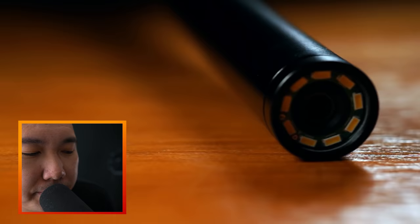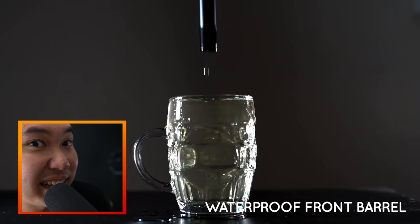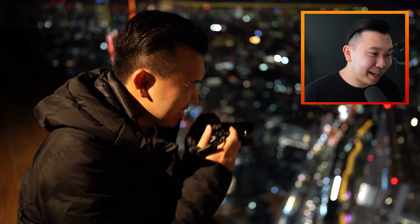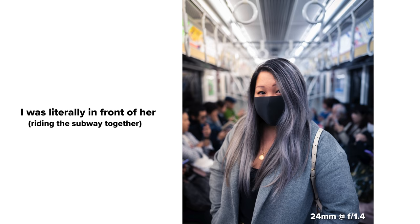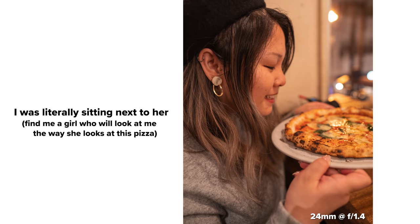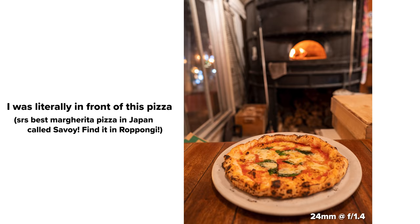Sometimes you don't have the luxury of backing up to get your shot. This is where a wide angle lens can come in handy, because it typically pushes things a little further out — that's its job. It's to capture things in a wide perspective, so it comes in handy in tight spaces where things are a bit too physically close to you.